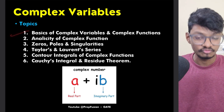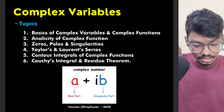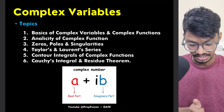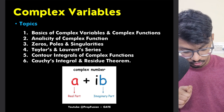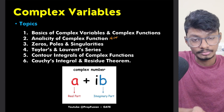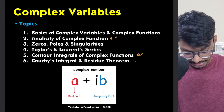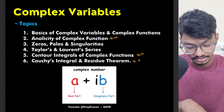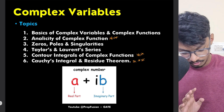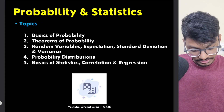In Complex Variables, the basics from 11th and 12th may be asked but not too frequently. Analyticity of complex functions is very very important — it's a new topic and must be studied thoroughly. Poles and singularities should be understood as they help with later topics. Contour integrals of complex functions and Cauchy's integral and Residue theorem are the most important topics here.